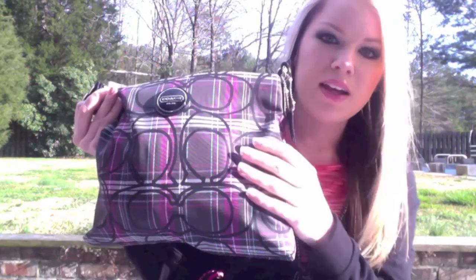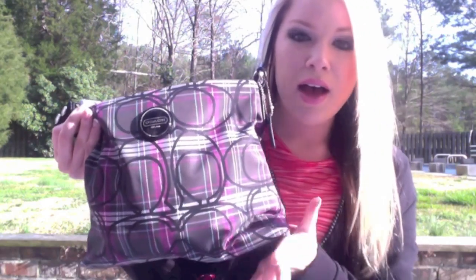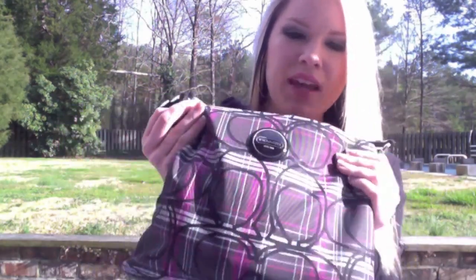I pretty much change bags every two weeks. The purse I'm carrying now is one my boyfriend got me for Christmas — it's my first Coach bag. If you watched my Christmas haul you saw this. I really love it because it has my two favorite colors, pink and black, and it also has a shimmer to it, which you probably can't see.